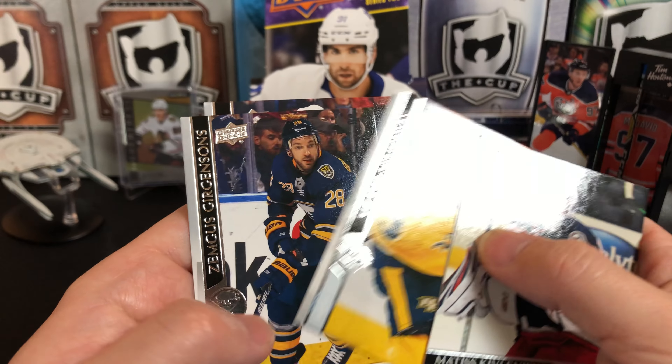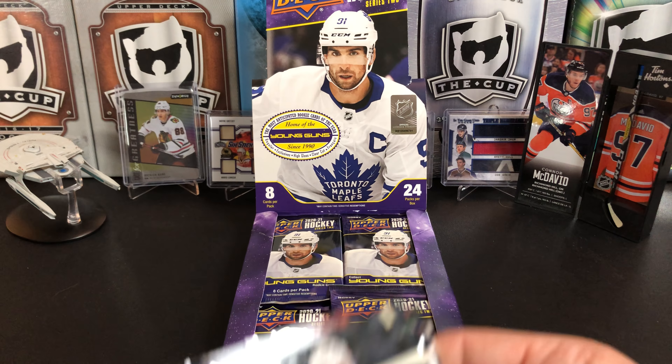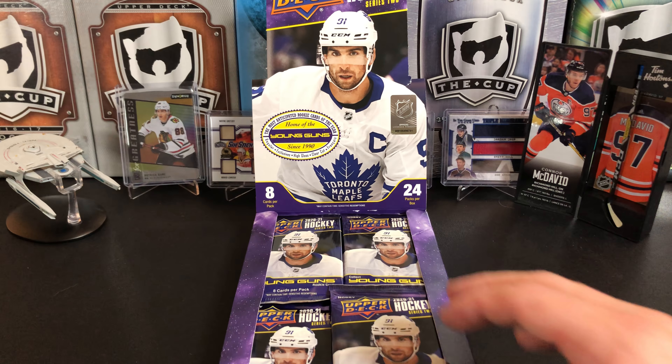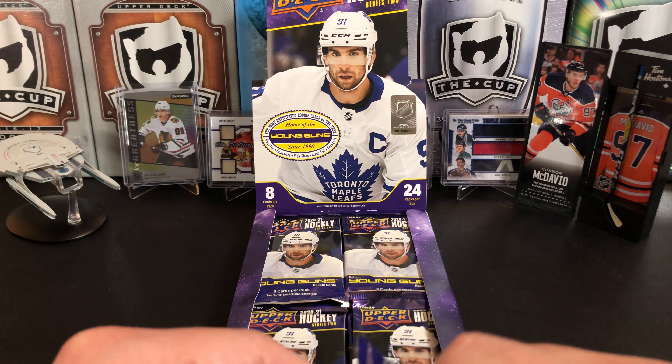Mario Ferraro, Victor Arvidsson, Sigmus Jurgensons, and Mackenzie Wicker. And it looks like that's the only pack that was impacted by whatever that impact was.